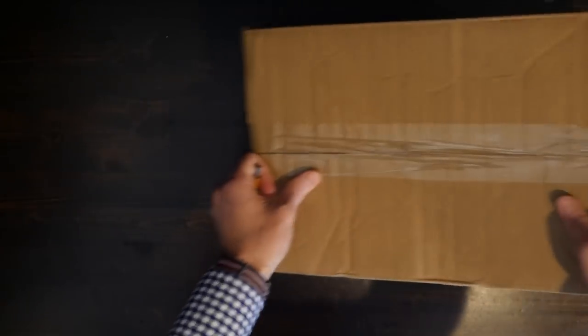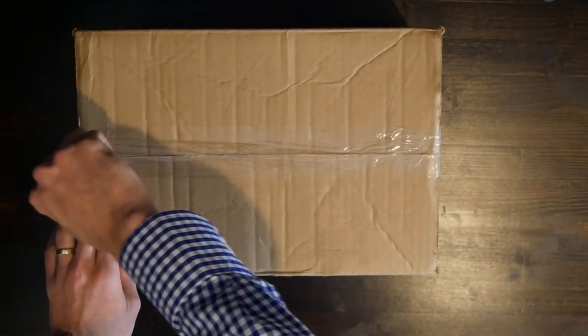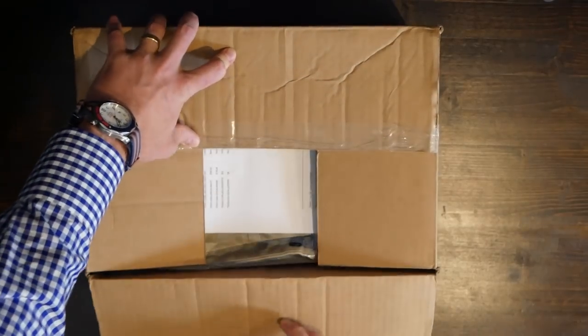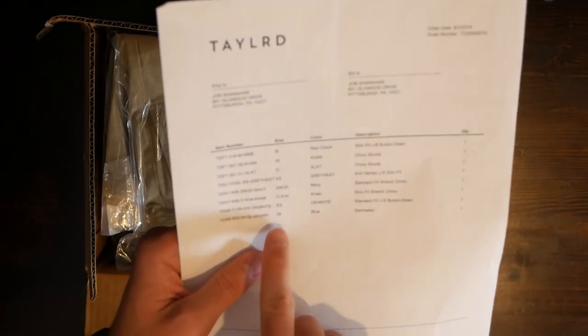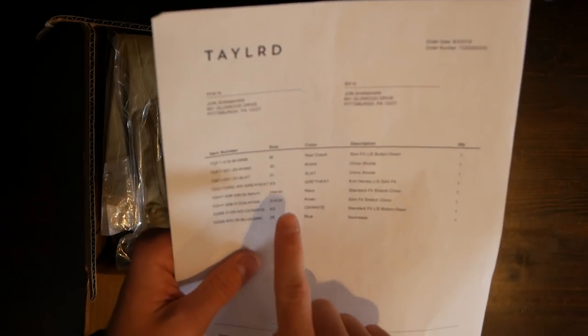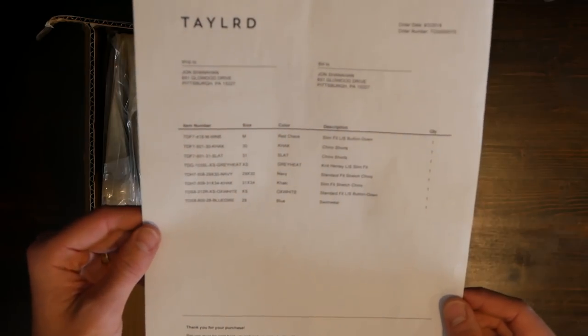I would never order an extra small — that's not my size. I thought maybe it was a glitch on the website, but apparently not.